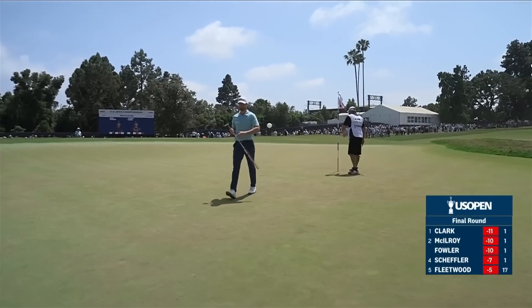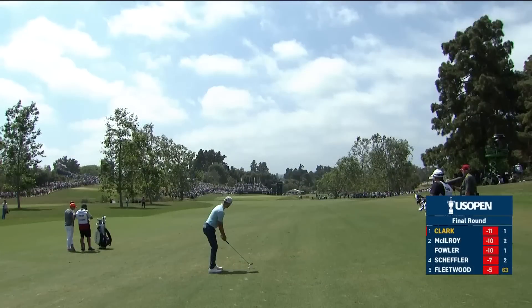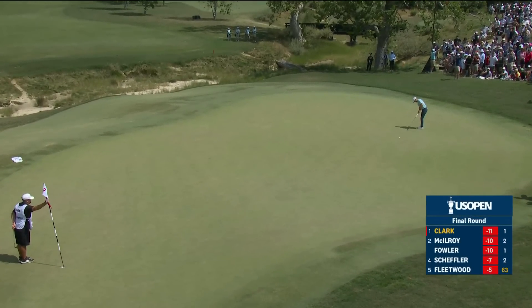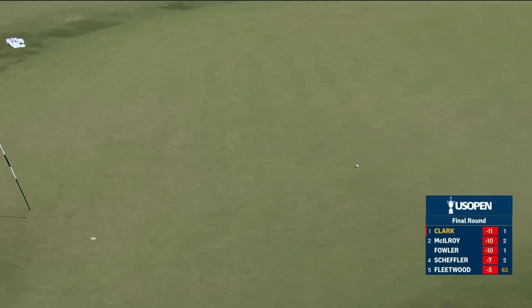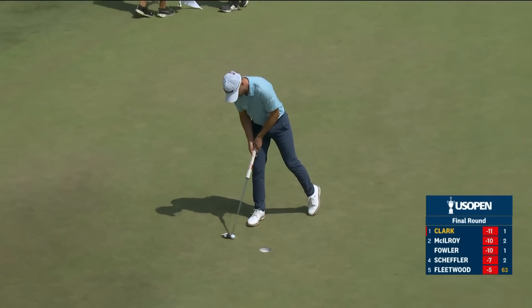He bogeyed the 17th last night when it looked like that was going to be a double. The ball didn't crest that rise with enough speed and it hasn't happened. How about both players using the same putter with the exact same specs in the last group of a US Open? That's pretty nice. It's a bogey for Clark.